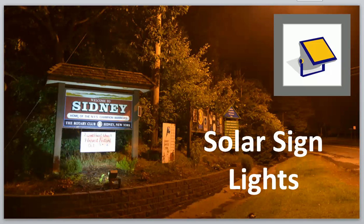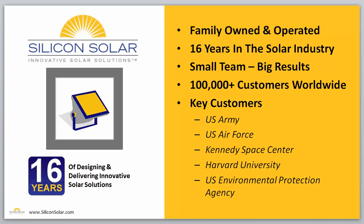Hi, this is Matt, and I just wanted to welcome you and take a quick moment to thank you for visiting Silicon Solar. I want to go ahead and tell you just a little bit about our solar sign lights, let you know exactly what solar sign lights we have available for different size signs, and how you would go about choosing the right solar sign light for your particular application. So real quickly, let me just tell you a little bit about Silicon Solar.